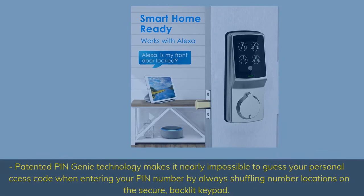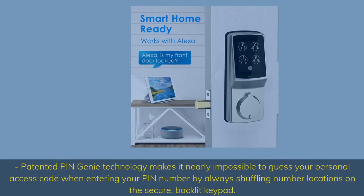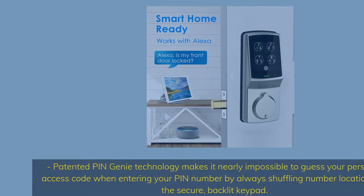Patented Pin Genie technology makes it nearly impossible to guess your personal access code when entering your PIN number, by always shuffling number locations on the secure, backlit keypad.